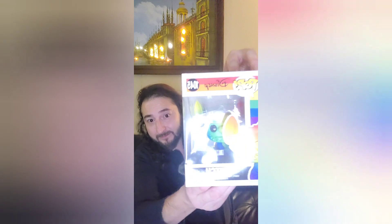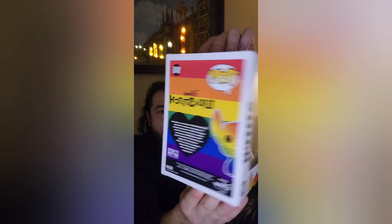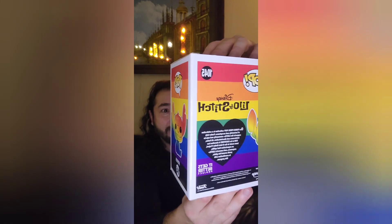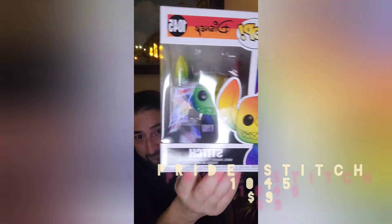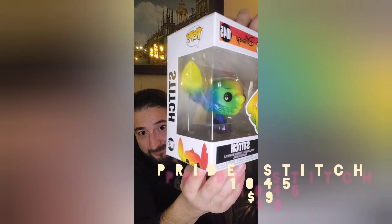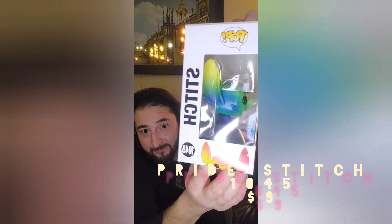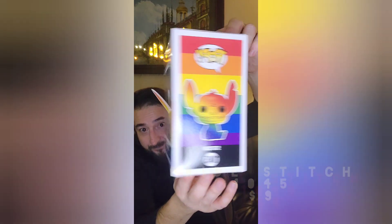Oh no, I got Stitch but his ear is bent. Oh no, his ear — it's 3D. So this is Lilo and Stitch Pride Stitch. Oh cool, so I got another Lilo and Stitch but this is a Pride version. Oh, he's cool looking — look at that. This is a guy to be proud with, Stitch! Alright, that was number two from box number two.